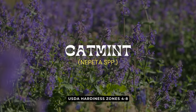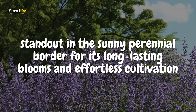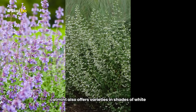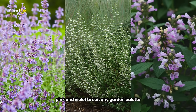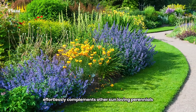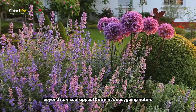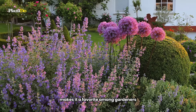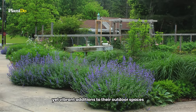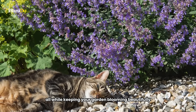Third on our list is the diligent catmint, a standout in the sunny perennial border for its long-lasting blooms and effortless cultivation. Predominantly flaunting lavender-blue flowers, catmint also offers varieties in shades of white, pink, and violet to suit any garden palette. With a habit of growing wider than tall, its aromatic grey-green foliage effortlessly complements other sun-loving perennials, creating a harmonious blend in your garden. Catmint's easygoing nature makes it a favorite among gardeners looking for low-maintenance yet vibrant additions to their outdoor spaces. Resistant to deer and beloved by bees, it's a plant that serves multiple roles, all while keeping your garden blooming beautifully.